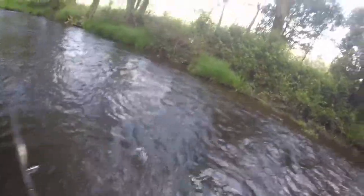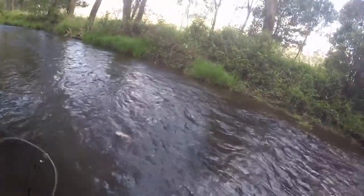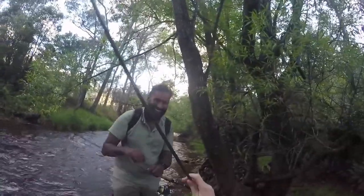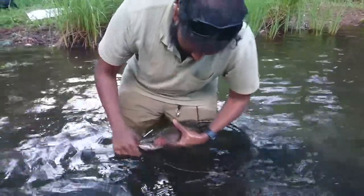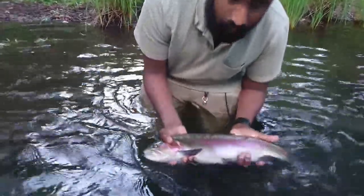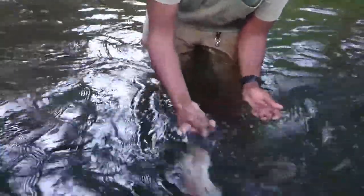Head up — just get his head up. Swim it to me. Yes! Went three pounds and 50 centimetres — just about to release her. Just let her swim out of your hands here, dude. There we go. Woo!